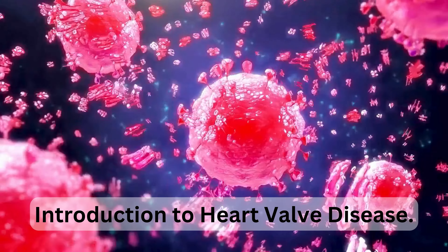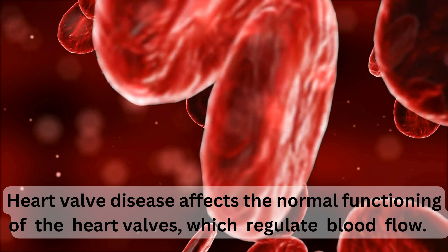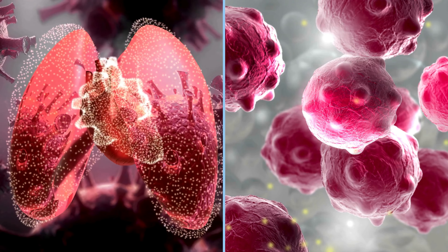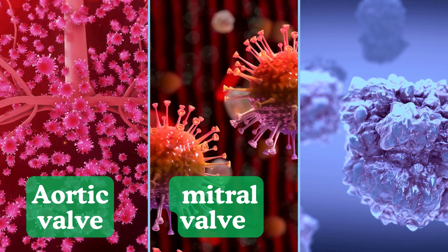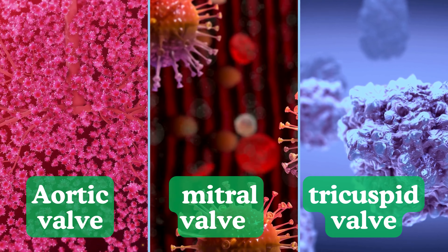Heart valve disease affects the normal functioning of the heart valves, which regulate blood flow. It can be caused by several factors, including congenital heart defects, age-related degeneration, infection, or damage from other health conditions. Aortic valve disease, mitral valve disease, and tricuspid valve disease are the main categories of heart valve problems.